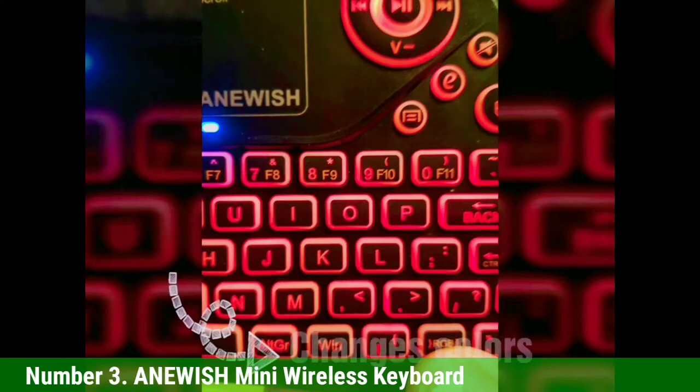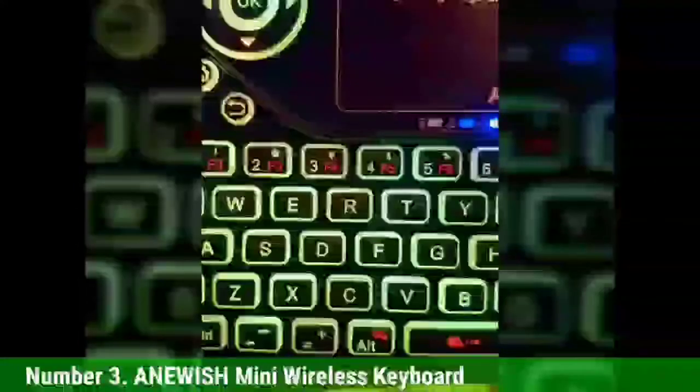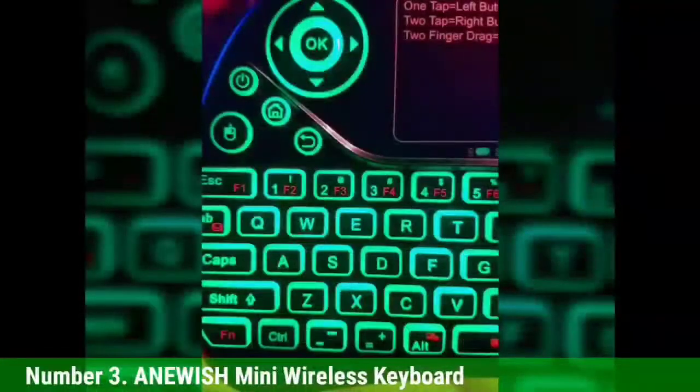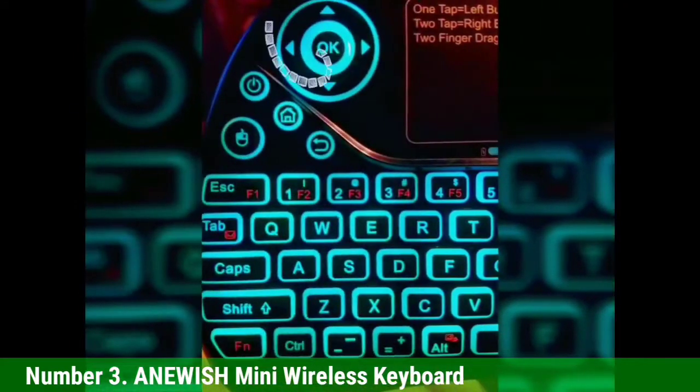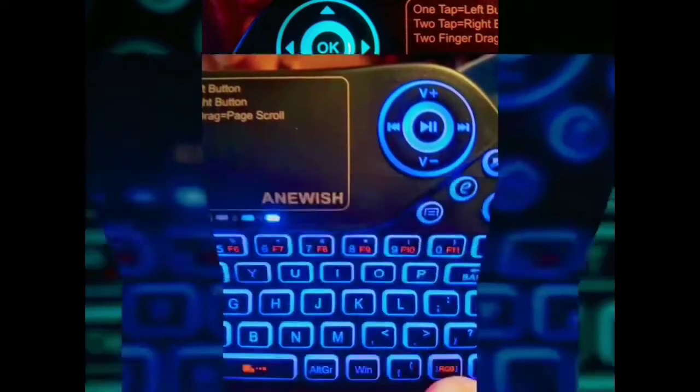While the keyboard is remarkable, we noticed some interesting interactions with certain devices. When used on Fire TV apps, the home button wouldn't respond correctly in some of them — you'll have to press the ESC key to exit applications. That's the most noticeable problem, though. The keyboard meets expectations in every other area.